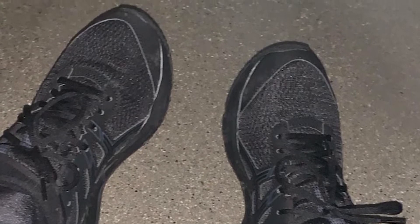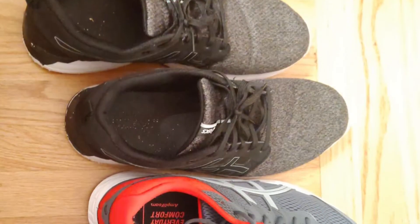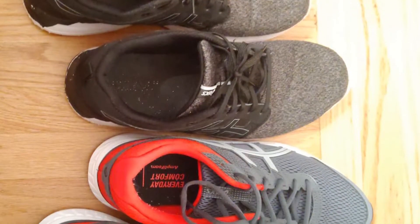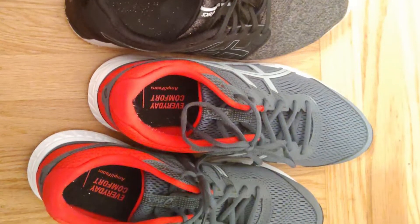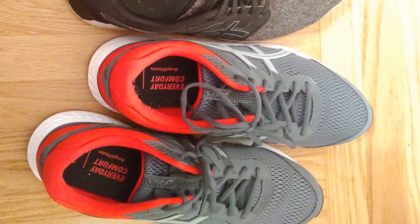Ample cushioning comes from rear foot gel technology, an Amplifoam midsole, and an Ortholite sock liner. Support comes from an internal heel counter and overlays that help to hold the foot in place, while the rubber outsole and toe reinforcement give this shoe better durability.